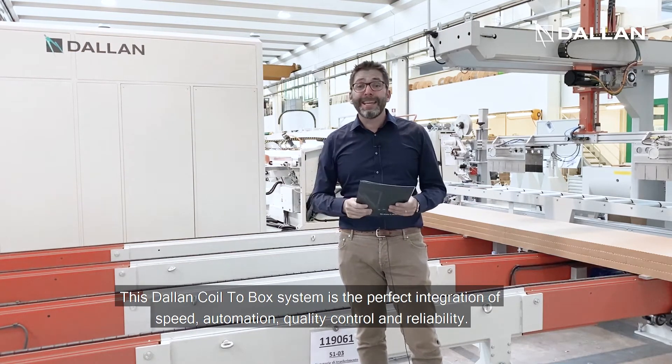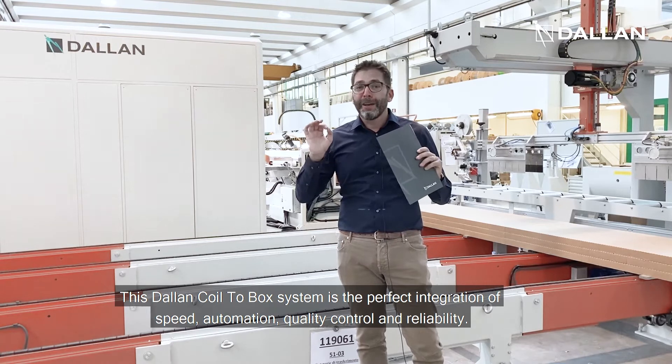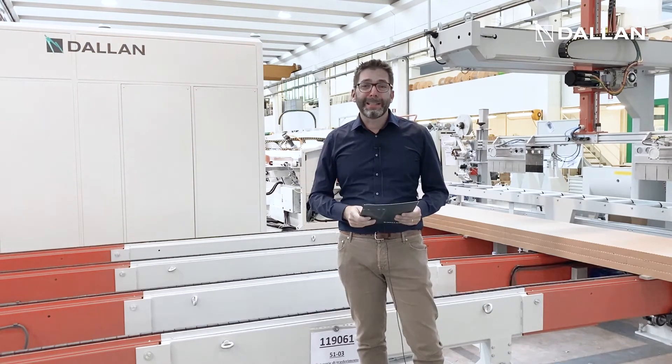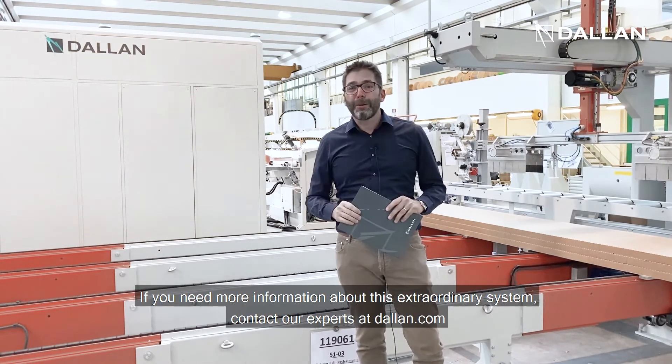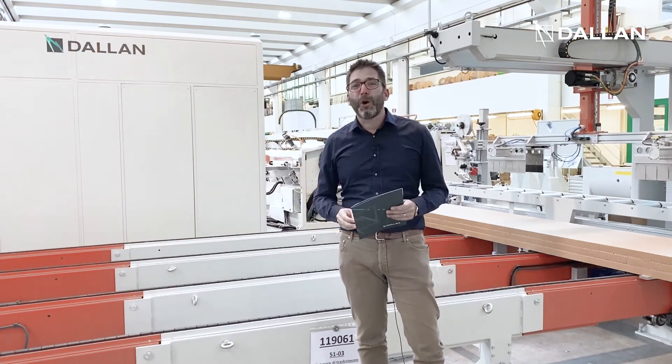This Dallan system is the perfect integration of speed, automation, quality control, and reliability. If you need more information about this extraordinary system, contact our experts at Dallan.com.